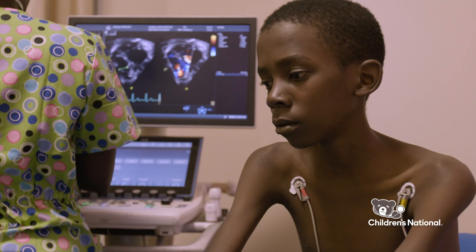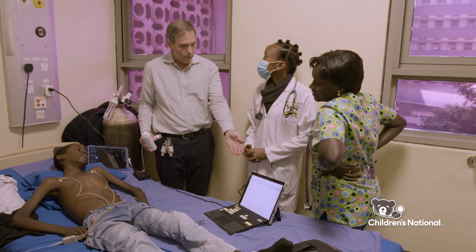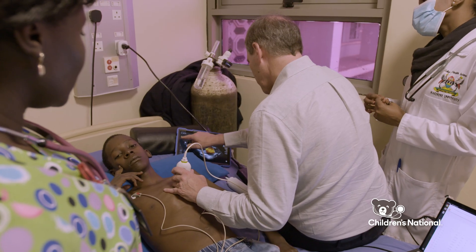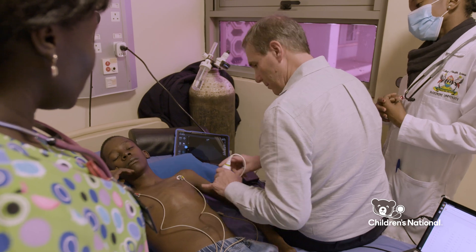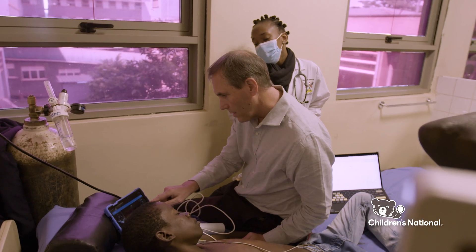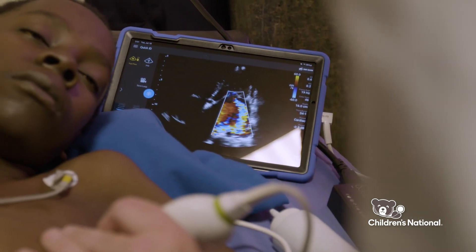We're working on several fronts to use novel technology to make this even more sustainable and scalable. We're using artificial intelligence to help allow someone with limited experience to get the best pictures possible. When you put the probe on the chest, it will tell you to move left or right to get the ideal picture. And when you get the ideal picture, whether you recognize it or not, it will automatically acquire it.